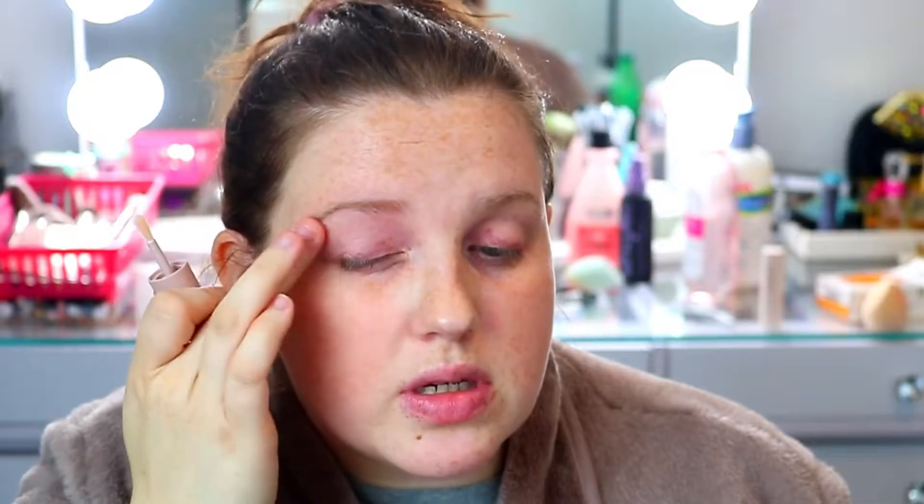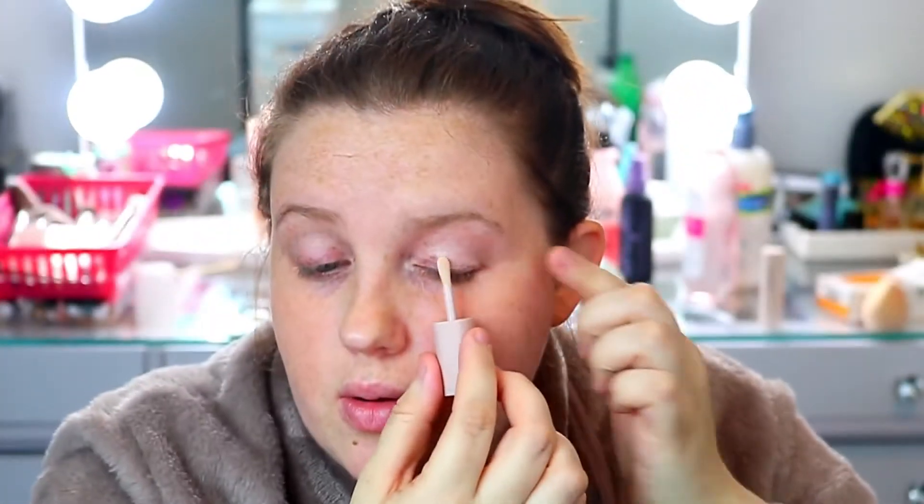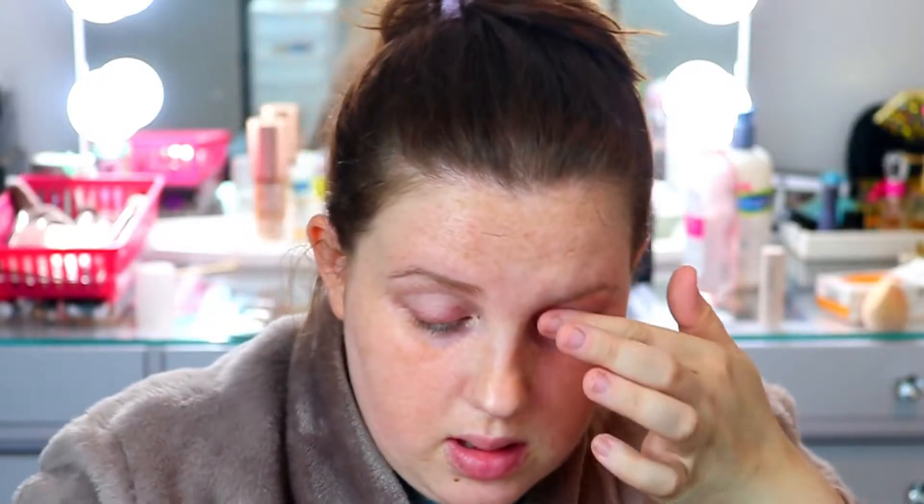The first product I found that I enjoy is this Fenty Beauty eye primer. It's very, very transparent — you can apply it and you don't even see it. It feels really nice going on, very smooth. It has this really cute doe-foot applicator. This is also the mini size.